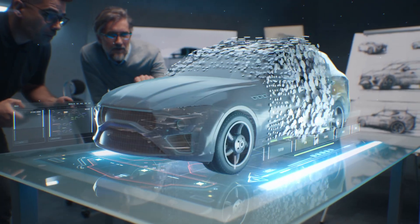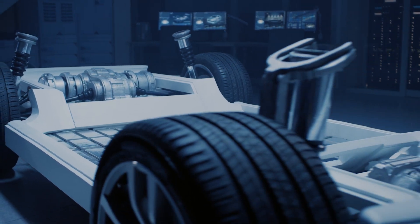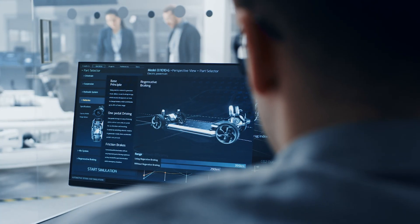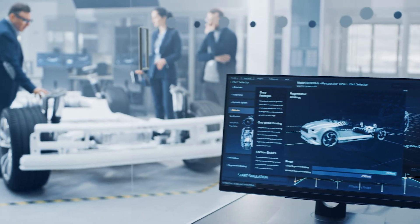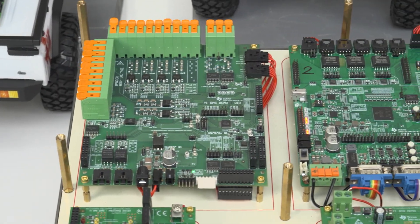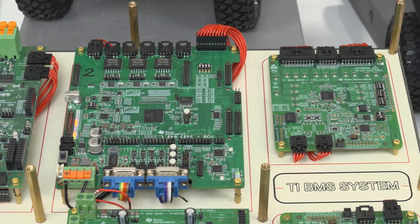In an electric vehicle, the battery management system is the heart. The BMS will need to evolve and become safer, more intelligent, and more connected to adapt to the new reality of a software-defined world. There are several ways that TI is harnessing technology components to enable the most critical BMS functions.